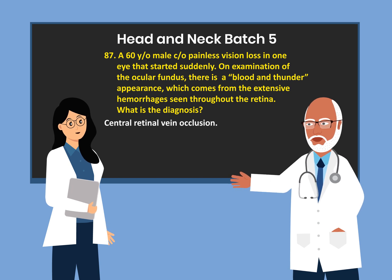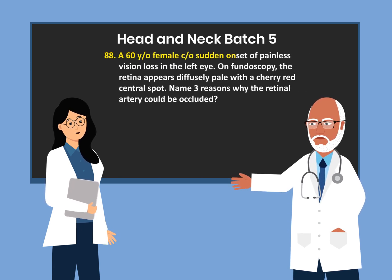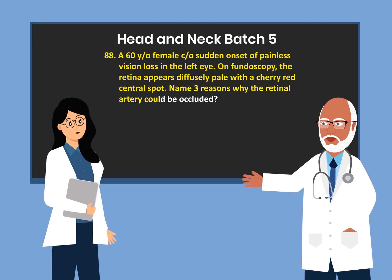Central retinal vein occlusion. A 60-year-old female complained of sudden onset of painless vision loss in the left eye. On fundoscopy, the retina appears diffusely pale with a cherry red spot. Name three reasons why the retinal artery could be occluded.